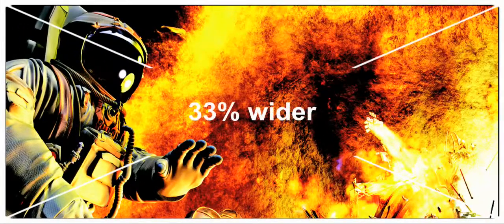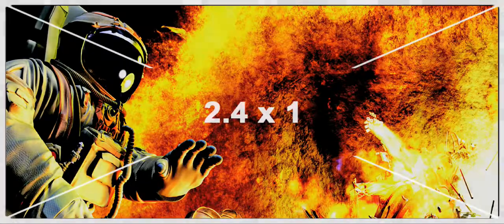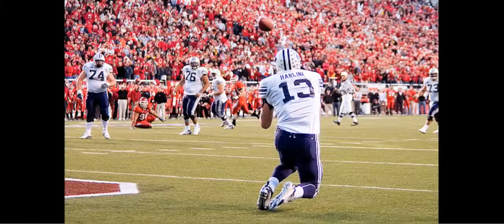A full 33% wider than a standard HDTV screen and resulting in an image 2.4 times its height. Smaller movies and HDTV content still fill the height of this screen,